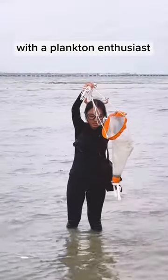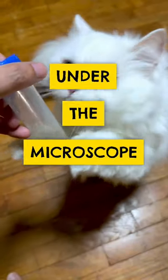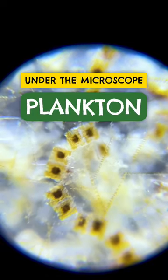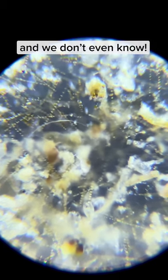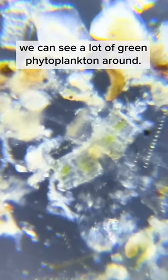We collected some plankton samples with the Plankton Enthusiast — enter the Plankton Microverse! Millions of tiny creatures swimming around us and we don't even know! Right from the get-go, we can see a lot of green phytoplankton around.